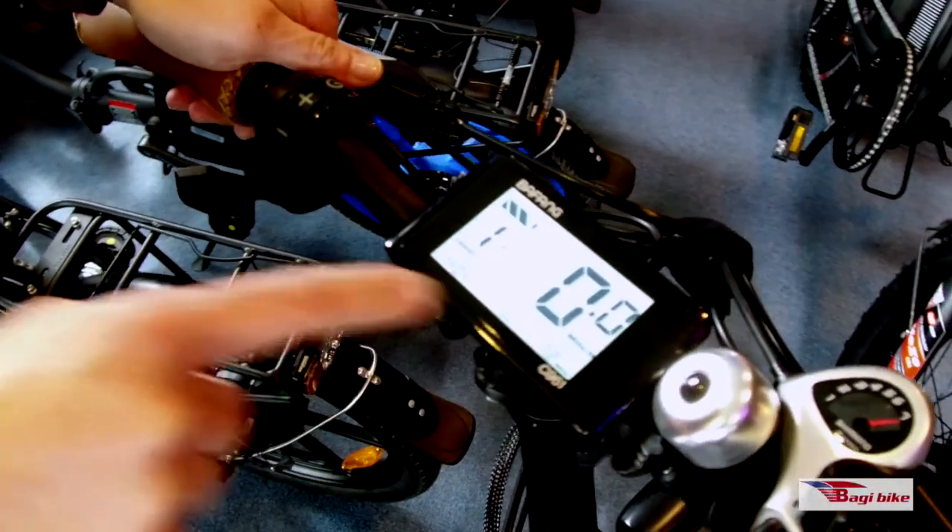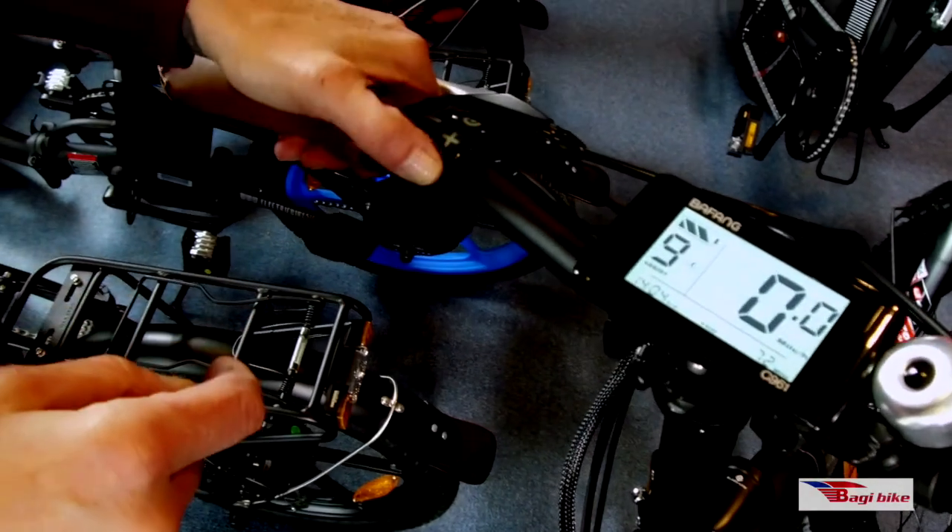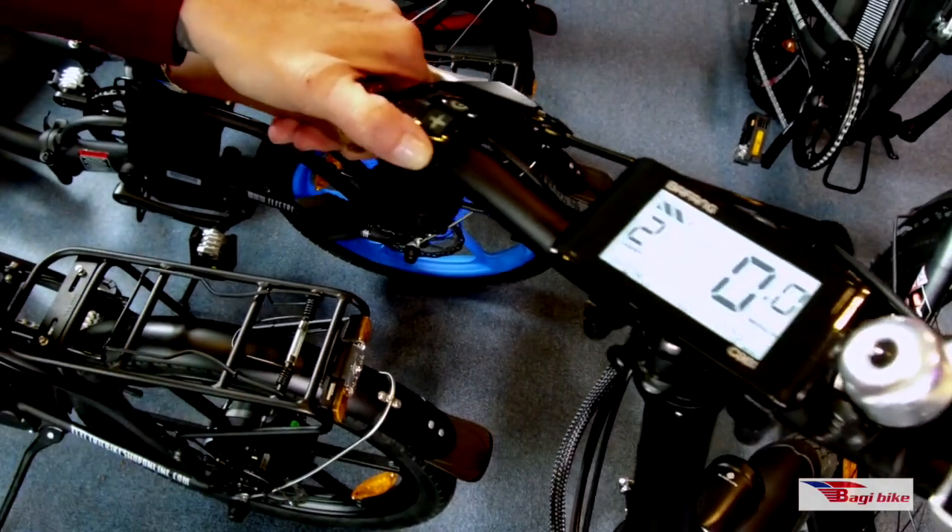It has an intelligent display — this is like your dashboard. So we're powering up here. You get your speed, your trip, your time, your assist level, and your battery.